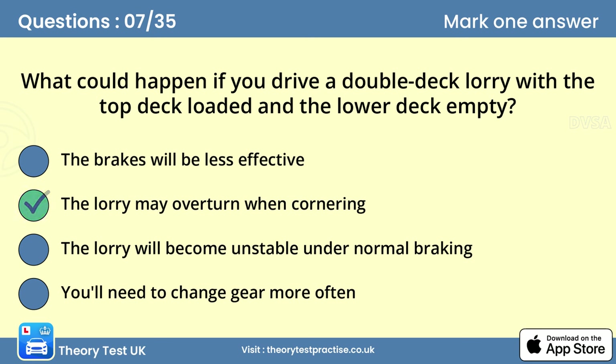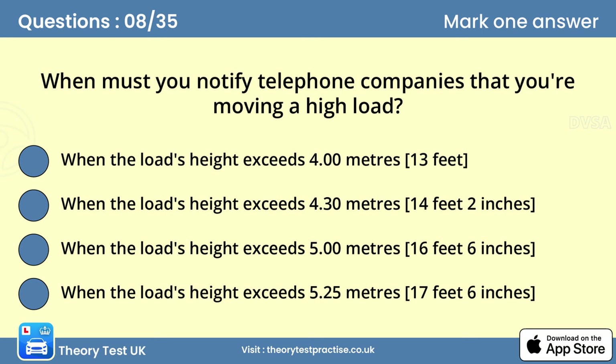Answer: The lorry may overturn when cornering. If you're only carrying half a load on a double deck lorry, this should be carried on the lower deck whenever possible. With only the top deck loaded, your lorry is top heavy and at risk of overturning as you drive around bends or corners.